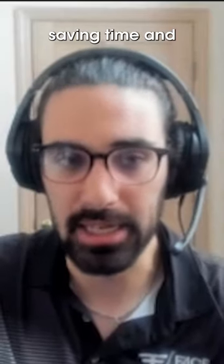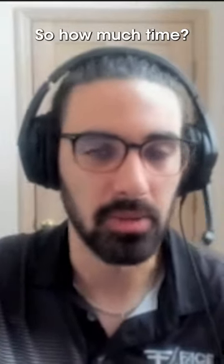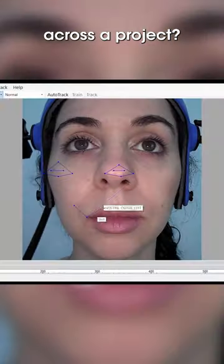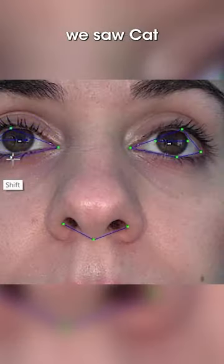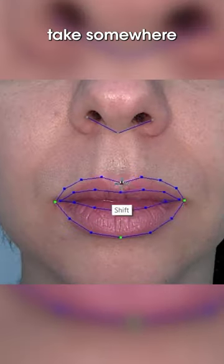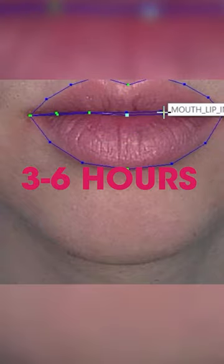The goal is saving time and reallocating your resources across your animation team. So how much time — what does this really look like across a project? Well, this shot here, for instance — that shot we saw of Cat earlier — traditionally, to track this would take somewhere around three to six hours of manual work.